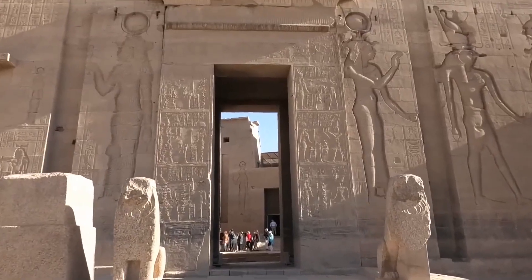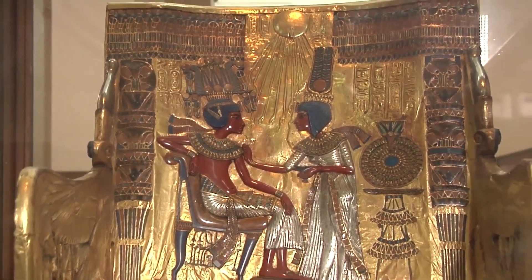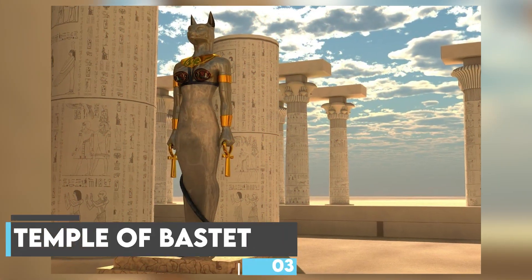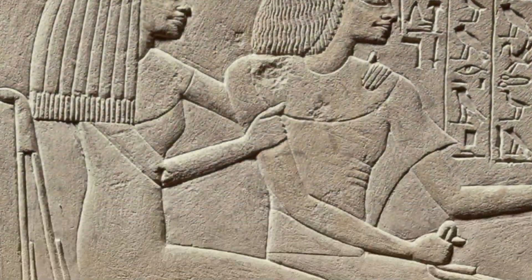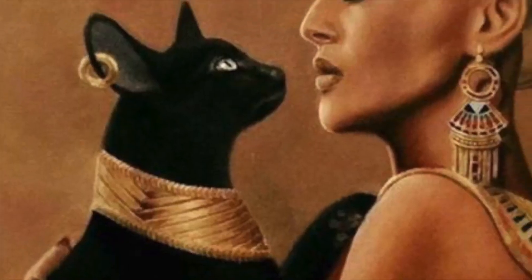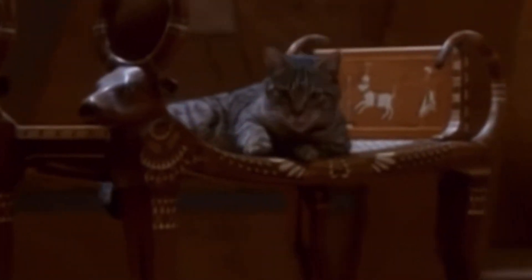After the Aswan High Dam was built in 1968, the two temples had to be moved because they were in danger of being flooded. The Temple of Bastet was one of the most important places of worship for the goddess Bastet in the Old Kingdom. Bastet was a goddess of fertility and protection. At first she was shown as a lioness, and later she was shown as a cat.